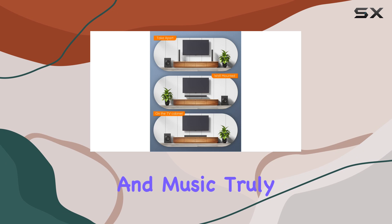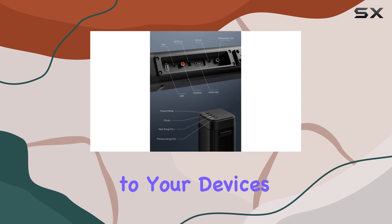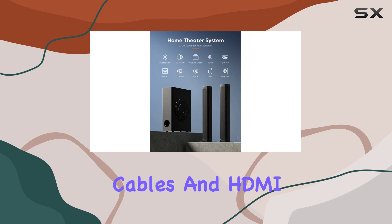The wired subwoofer adds an extra dimension, making movies, games, and music truly immersive. Now, let's talk versatility. The BT100 connects to your devices in multiple ways: optical cable, S/PDIF line, auxiliary cables, and HDMI ARC lines.